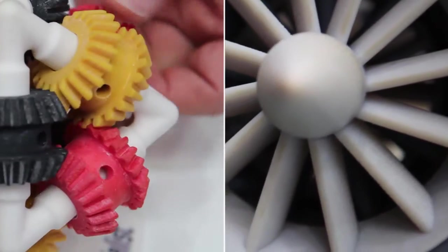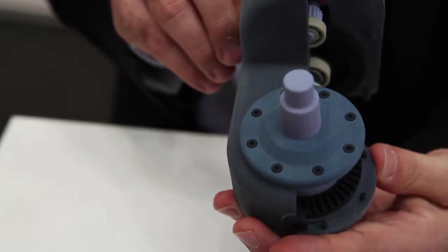Nice to have you here. Today I'm presenting the company Voxeljet. We are a public company and one of the world leaders in the 3D printing sector.